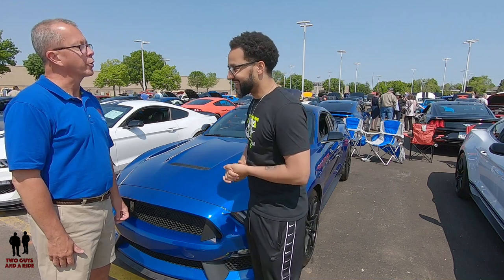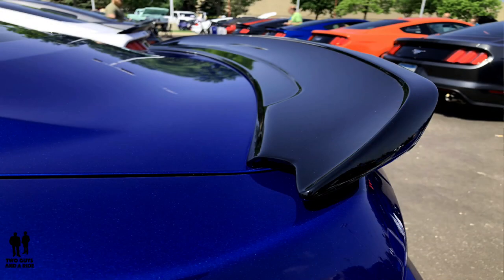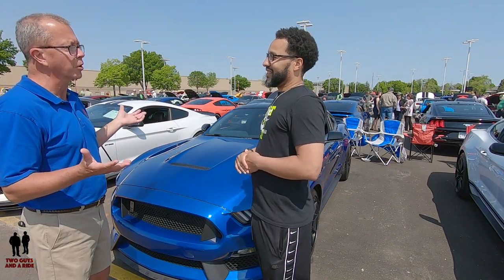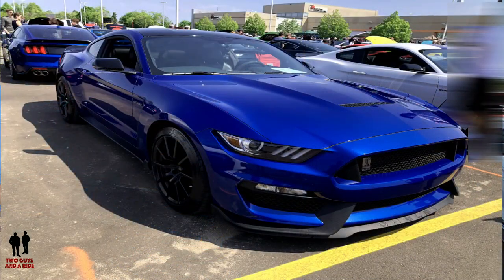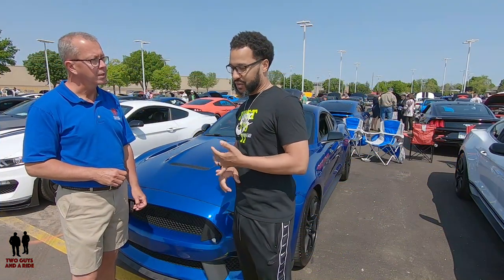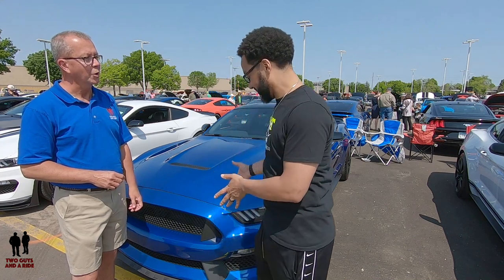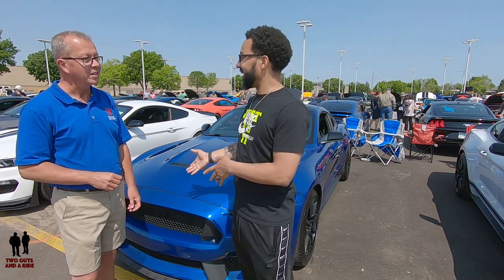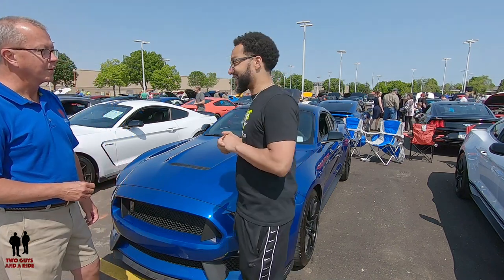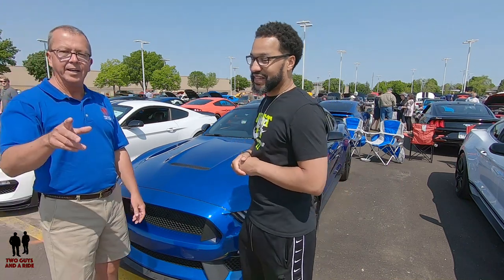I didn't want a gray one, I didn't want a white one. I was looking and looking, and this particular car — Lightning Blue, black roof, black mirrors, black spoiler — I found it. As for the Lightning Blue, 2018 is actually the last year of that color. They discontinued it for 2019 and came out with Ford Performance Blue and Velocity Blue. So this is the last year you'll see Lightning Blue, and as you can see at this show, there's no other Lightning Blue Shelby.